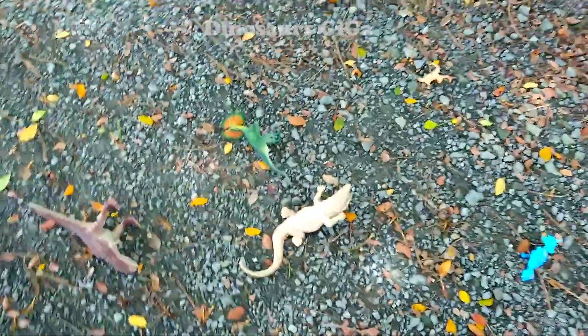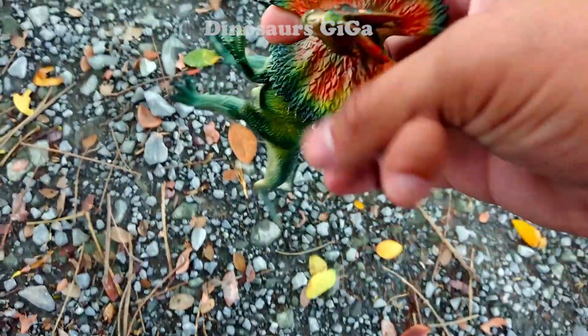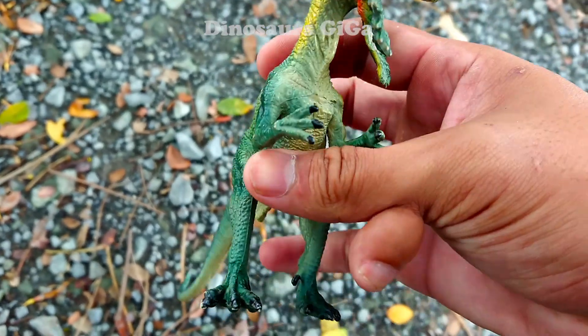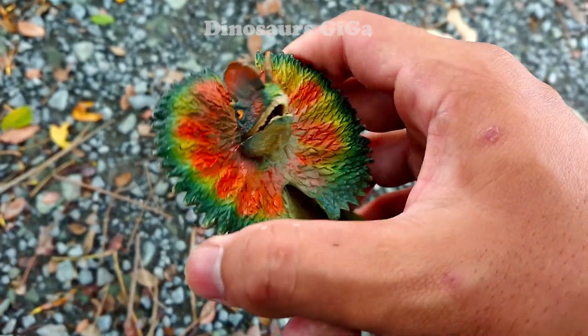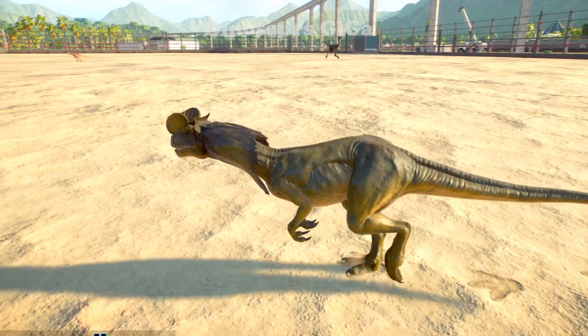Here we have quite a lot of models scattered on the ground. In front of us is a Dilophosaurus model - the dinosaur with two frills extended out, very cool. This is actually a fairly small dinosaur, only about 7 meters in length, so it's not that big.